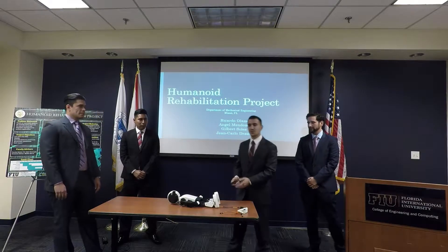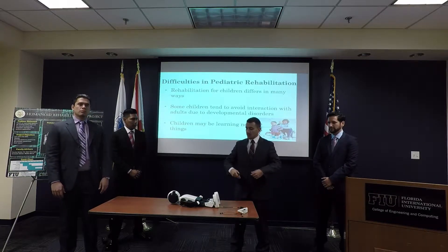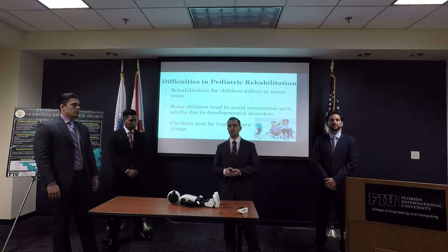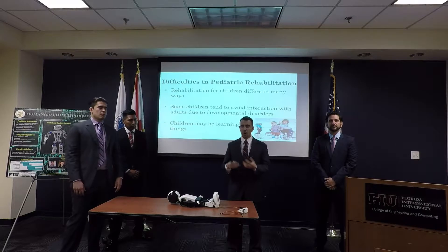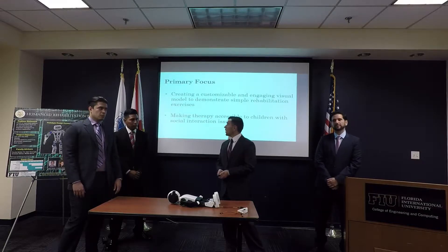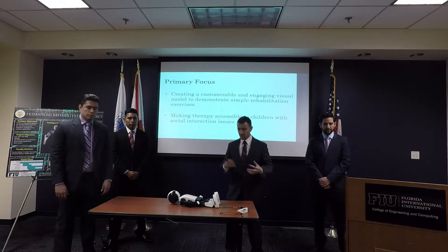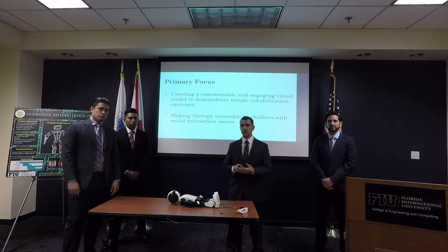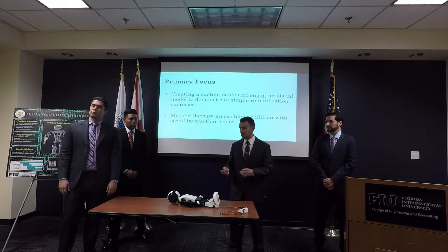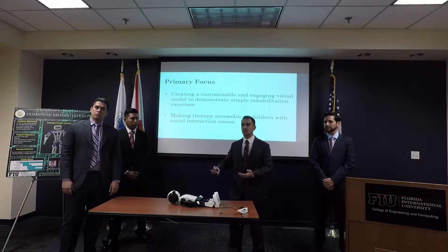We want to introduce to you the Humanoid Rehabilitation Project. Basically, this project is a robot designed to facilitate pediatric rehabilitation for children with autism, Down syndrome, or other cognitive disabilities — children who might not respond to traditional forms of rehabilitation. Our primary focus is creating a robotic platform that is customizable and will serve as a visual model for simple, basic rehabilitative movements and exercises. We also need that model to function as a surrogate between the child, who may not like interacting with strange adults, and the therapist who needs to give them medical attention.